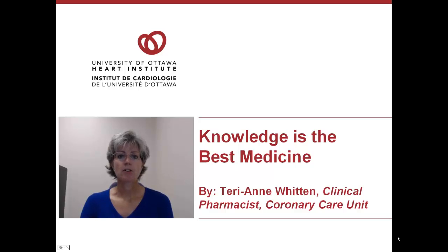Hello, my name is Terri-Ann Witten. I'm the Clinical Pharmacist for the Coronary Care Unit at the University of Ottawa Heart Institute. In this presentation, we'll be discussing information that you need to know about each of your medications. The more you know about your medications, the more you become a team player in your own health care.